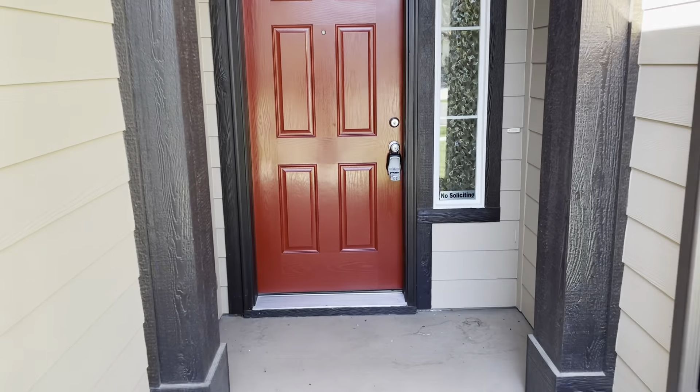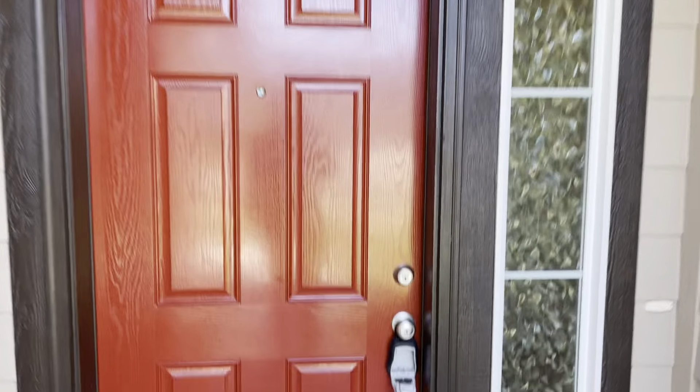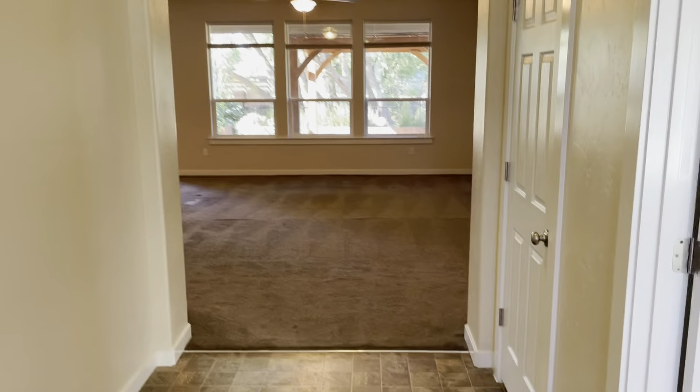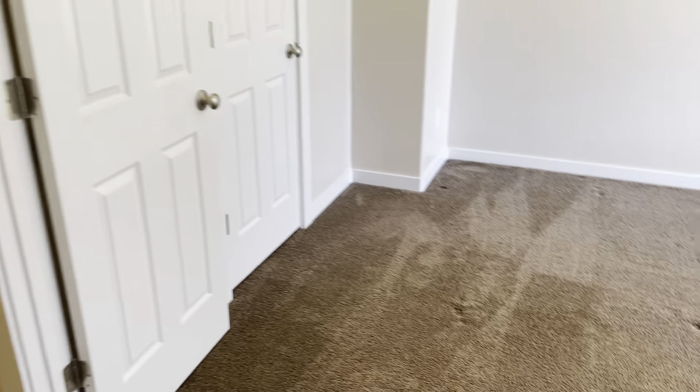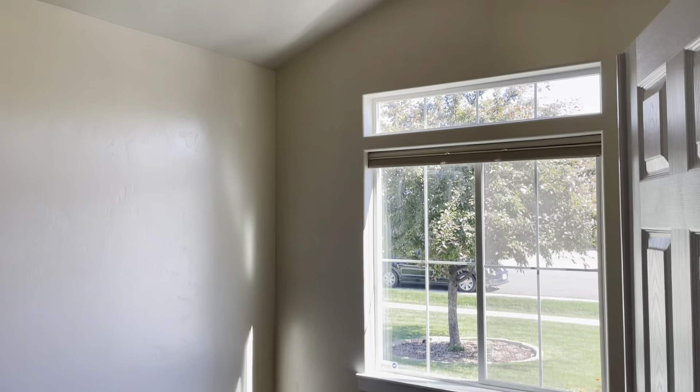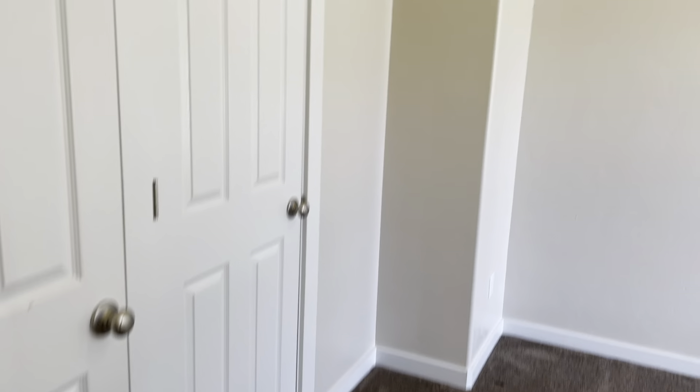I'm going to take you guys inside here and give you a little tour. As you walk in the front door, there's a nice big entryway, and to my right is going to be one of the bedrooms — it could be an office space or a bedroom. It does have a closet and it's got good lighting with that big window.